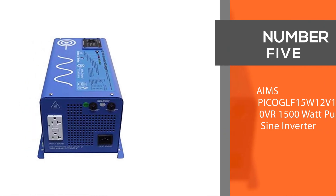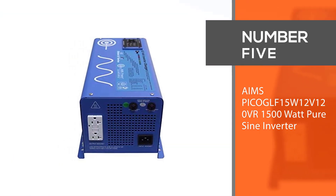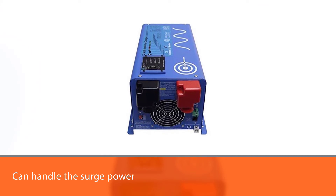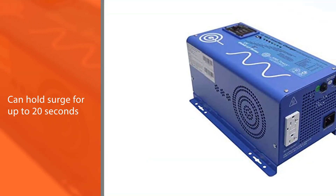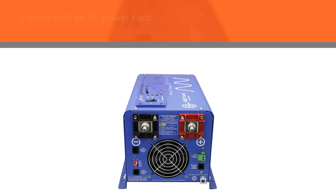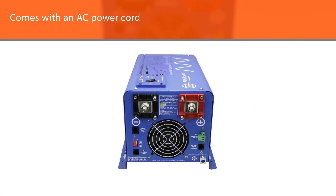Number five — AIMS PICO 1500 watt pure sine wave inverter. If you need a power inverter that can handle the surge of power needed to start your most power-hungry tools, this unit from AIMS can deliver. Just as important, it can hold a surge for up to 20 seconds, so even slow-to-start tools and appliances will get the power they need to run.